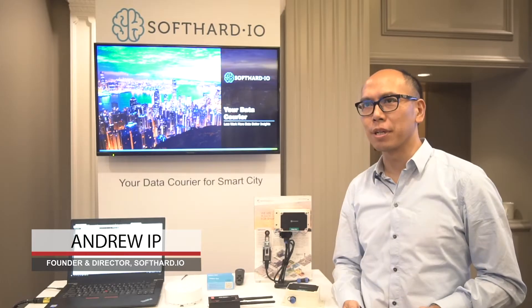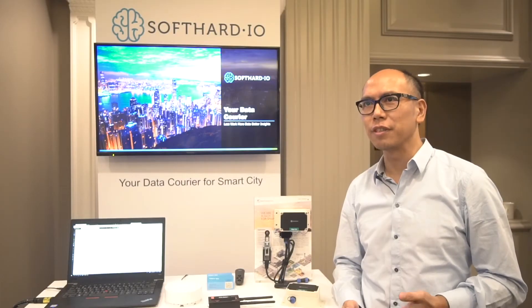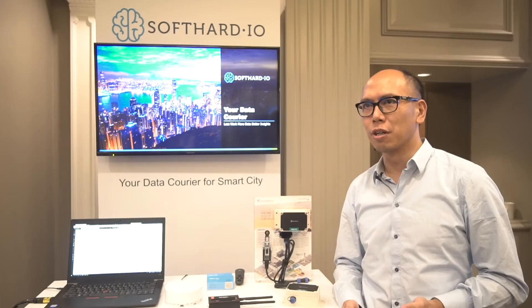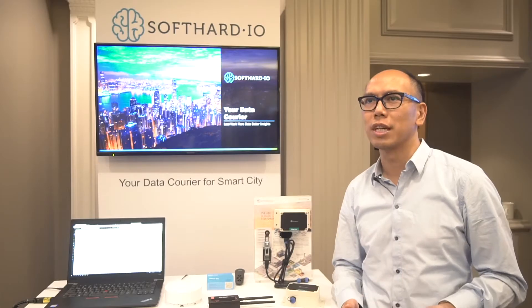We are a data carrier company. Our service is more like FedEx or DHL — we deliver data from endpoint to end customer. Our customers don't need to set up expensive infrastructure or complicated resources to build the network. We can help them build a network in just two days.